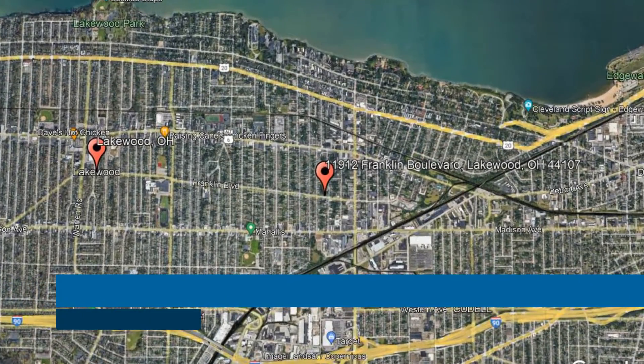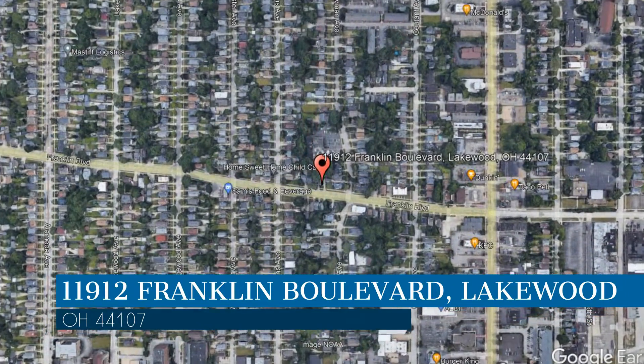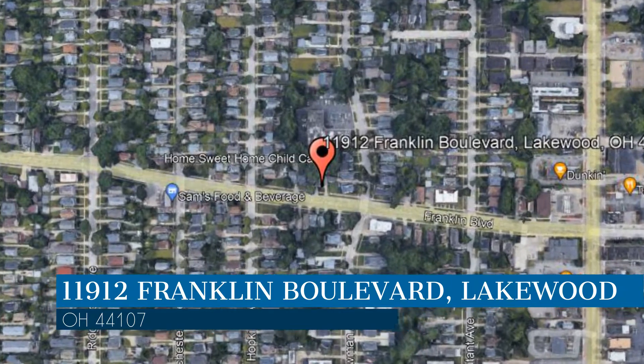Here are photos of an available rental property — make it yours today. This property is located at the address on your screen. We are Realty Trust Services, a leader in Lakewood Property Management.